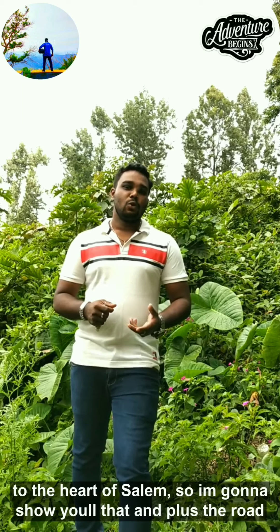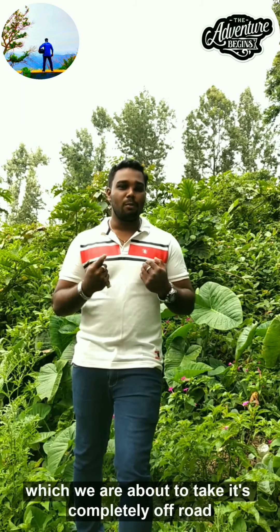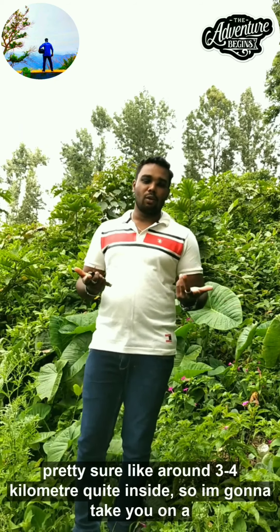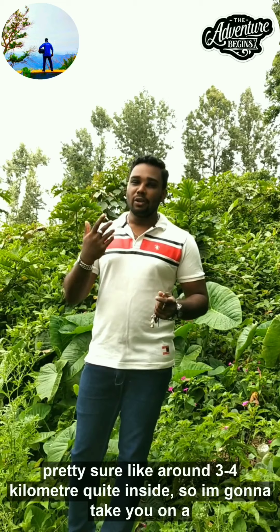I'm going to show you all of it. The road we are about to take is completely off-road, and there's also a trekking spot — you'll have to trek around three to four kilometers quite inside. So I'm going to take you on a tour.